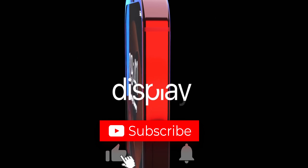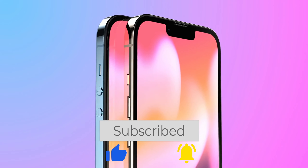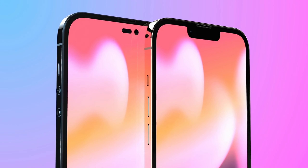Greetings to everyone, my name is Asoznan, and before we start, I suggest that you subscribe to my channel and press the bell. Let's discuss the news.